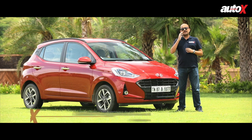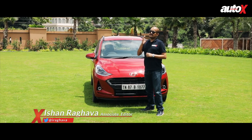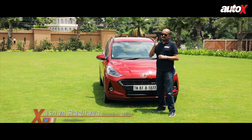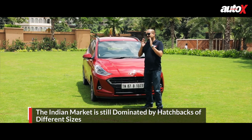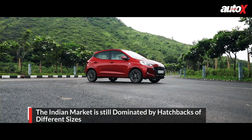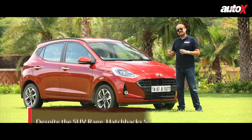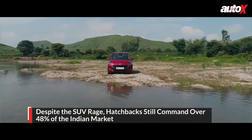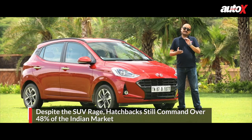Over the past few years there's been a growing trend in the Indian market where customers have shifted to SUVs. However, a stark fact of the market is that 48% of consumers still prefer hatchbacks — that's almost half the market. So something like the Hyundai Grand i10 Neos becomes very important for Hyundai as a brand, because if you can sell this successfully, it's big numbers, it's big market share, and there's a lot at stake.